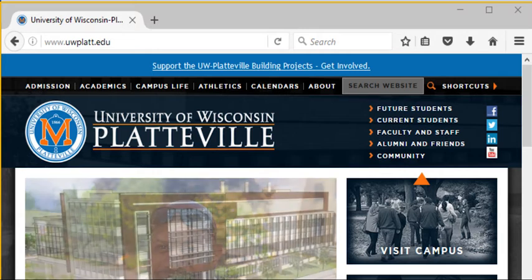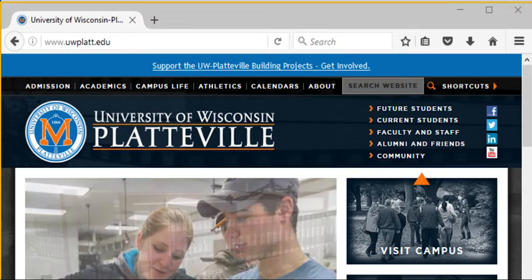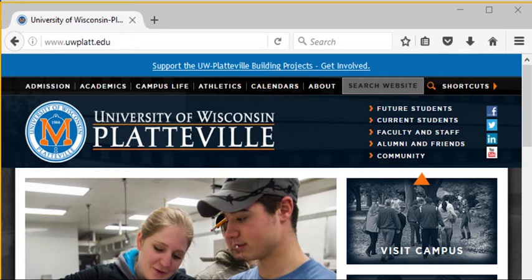Hello everyone! Today I am highlighting some of the resources that are available to our UW-Platteville online students that can help you be successful, whether you're taking one course or completing a full degree program with us.